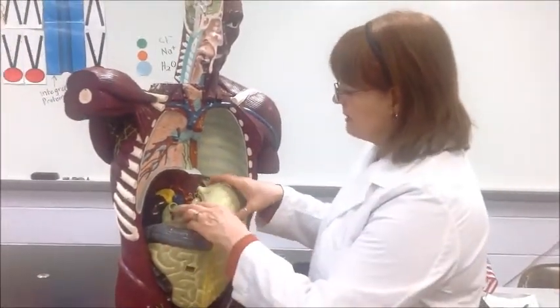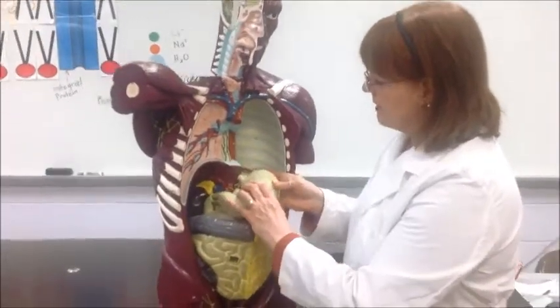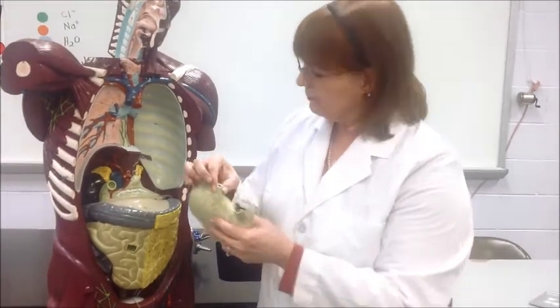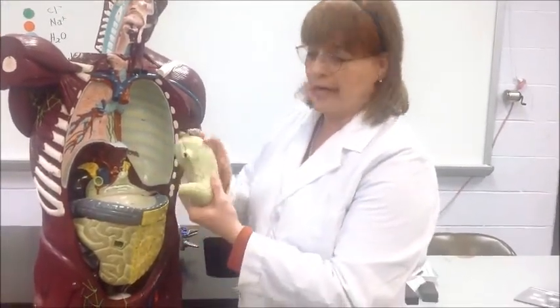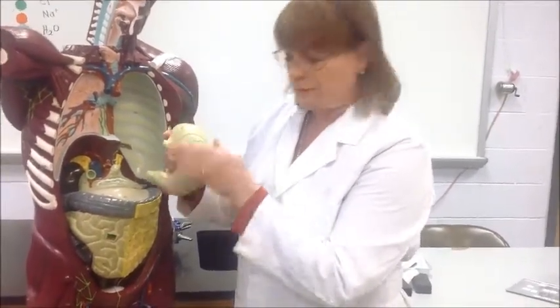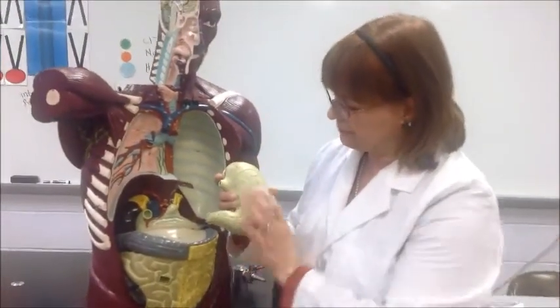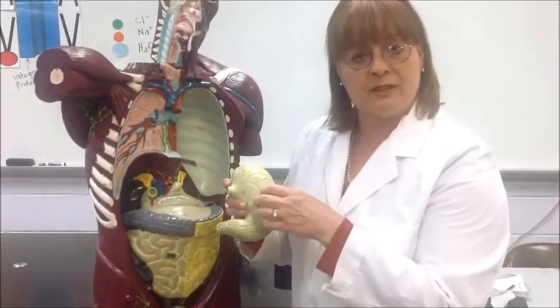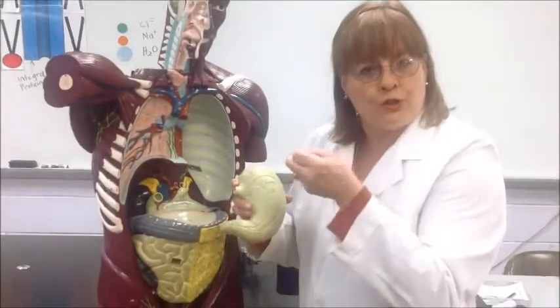Here we are down at the stomach. Here's our food tube, the esophagus, joining the stomach, and we have this narrowing area called the cardiac valve — partly because it's close to the heart, and also related to the shape and name of the stomach. Our stomach is kind of C-shaped. This large area here is called the fundus. Inside the stomach, we have specialized cells that produce acid and mucus, and on the outside of the stomach, we have lots of involuntary muscles that, when stimulated, will begin to churn and squeeze.